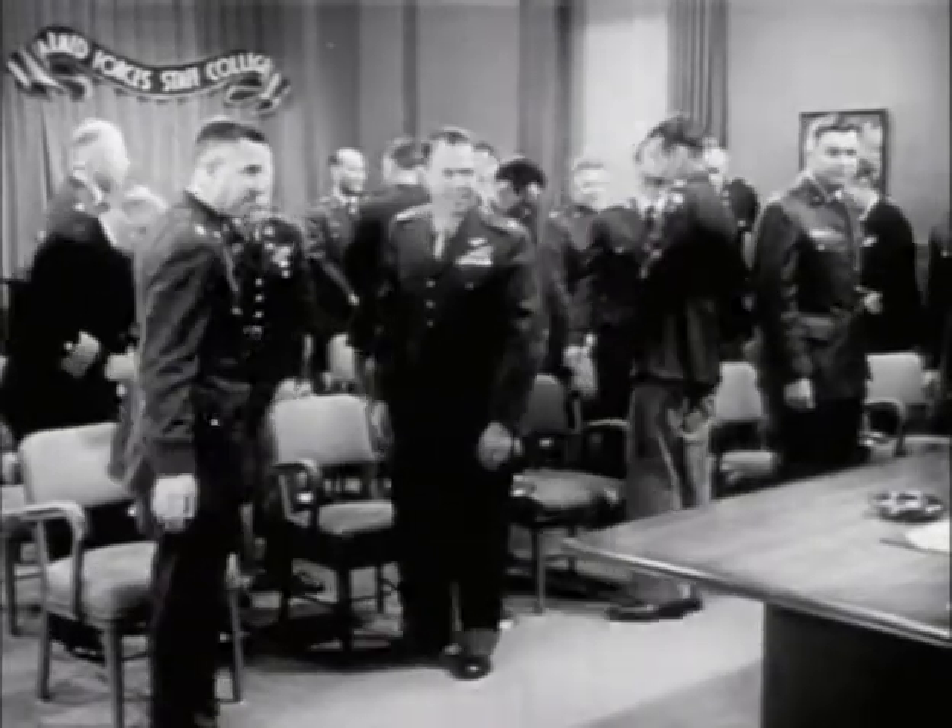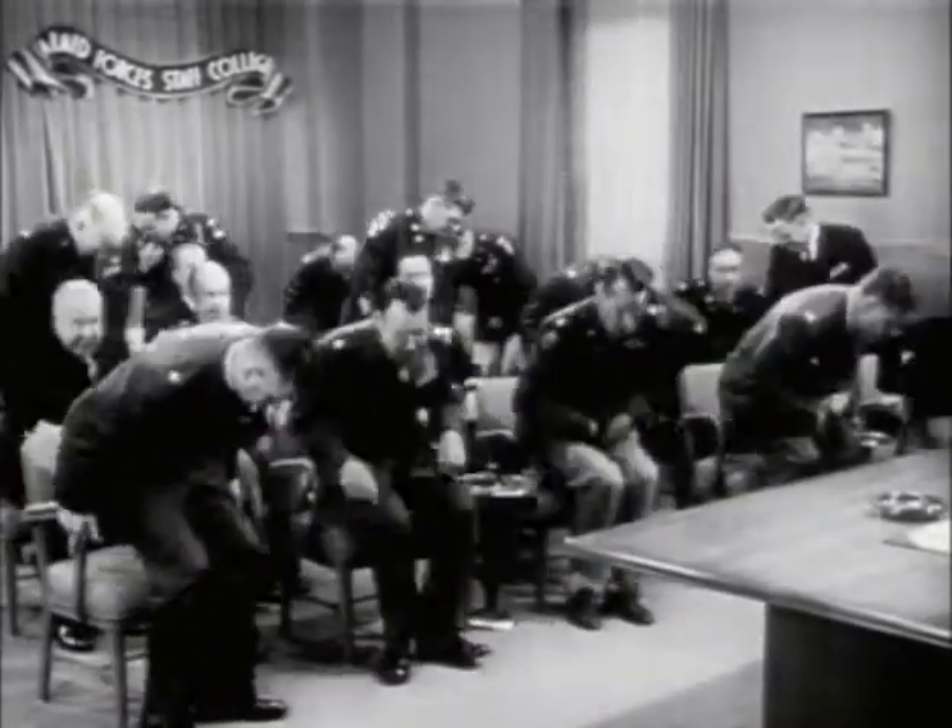Gentlemen, I take a great deal of pleasure in presenting to you today as our guest speaker, Dr. Werner von Braun.